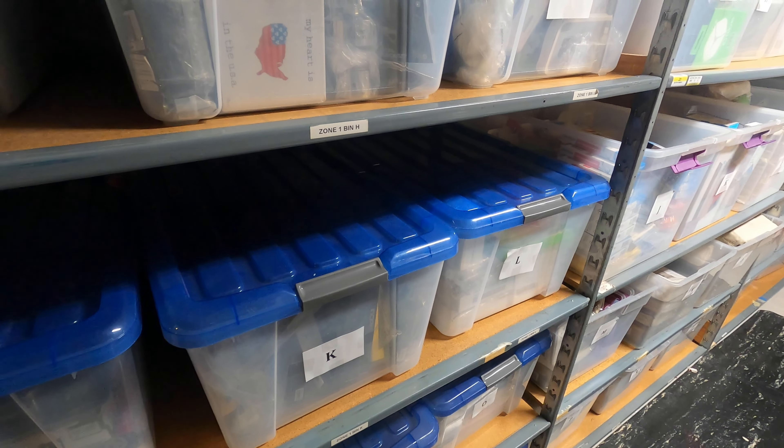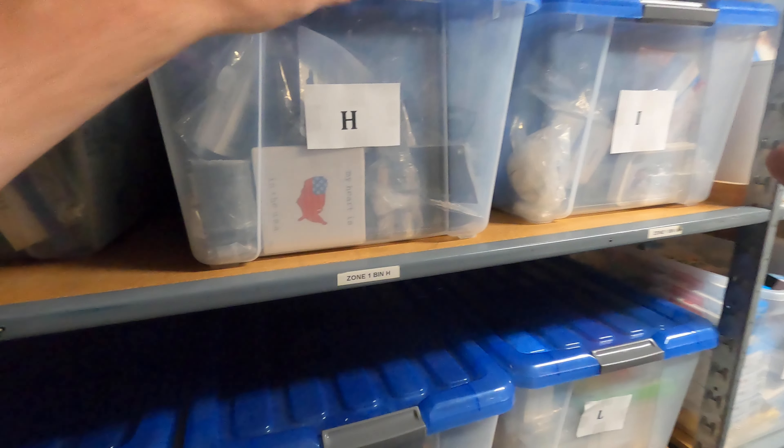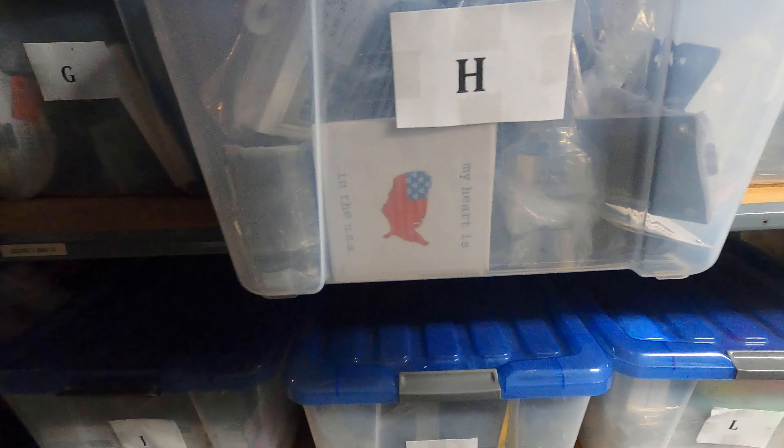Number three: we have two Coleman fuel gauge propane cylinders. This is going to be Zone 1, Bin H, which is right here. Let's go ahead and open this up — and they're right in front of my face. Perfect.